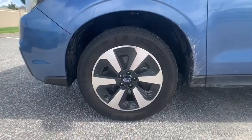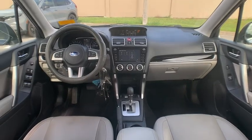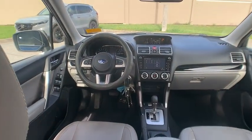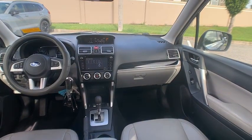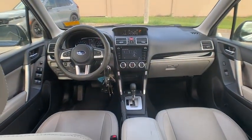Here are some of this vehicle's great options: rear spoiler, panoramic roof, blind spot monitor, heated mirrors, all-wheel drive, alloy wheels, power lift gate, brake assist, and stability control.